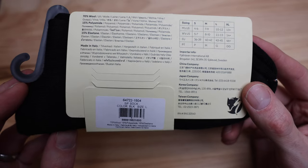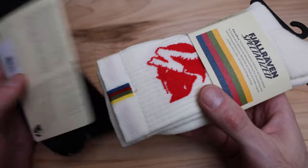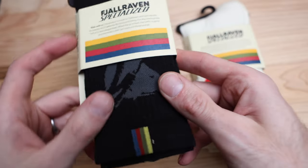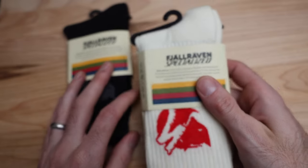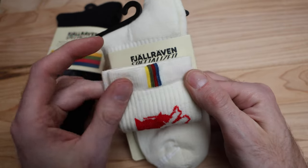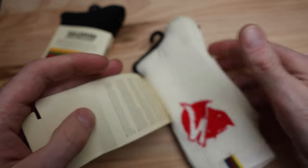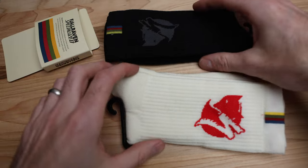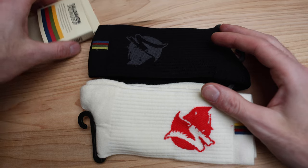I'm going to show the white one because the camera picks up the white color a little better than the black — you can see how the black is kind of hiding in the darkness. But they're essentially the same thing. Just remember, these are off-white and black, and to me it's more of a cream color. A couple of the features they highlight: there's a reinforced toe and heel, which is awesome, a lightweight footbed cushion under your arch, and seamless toe construction.